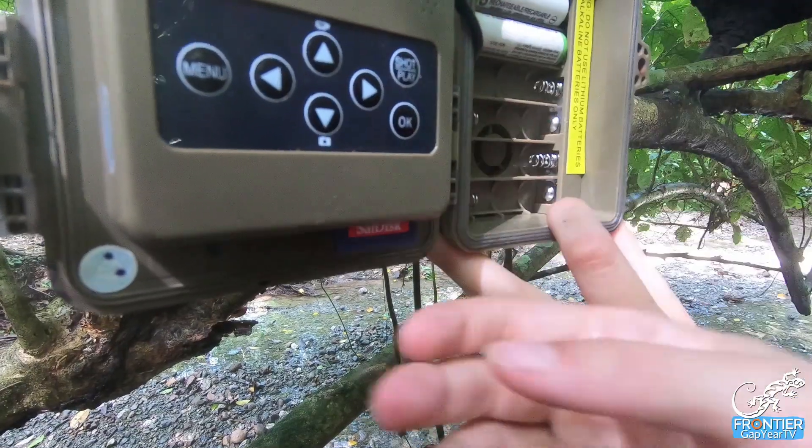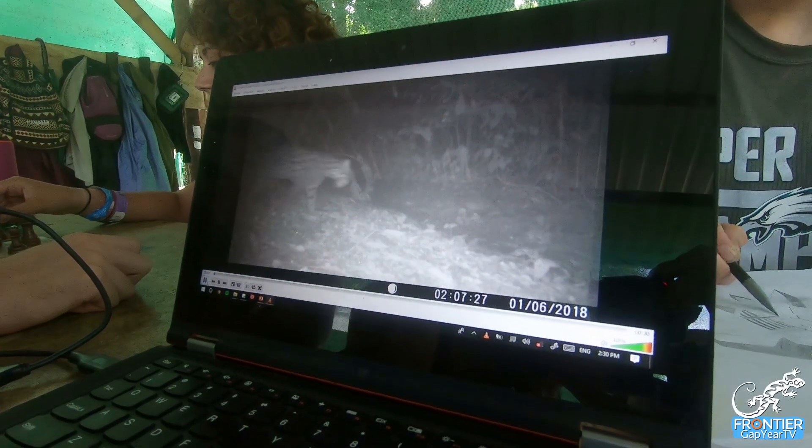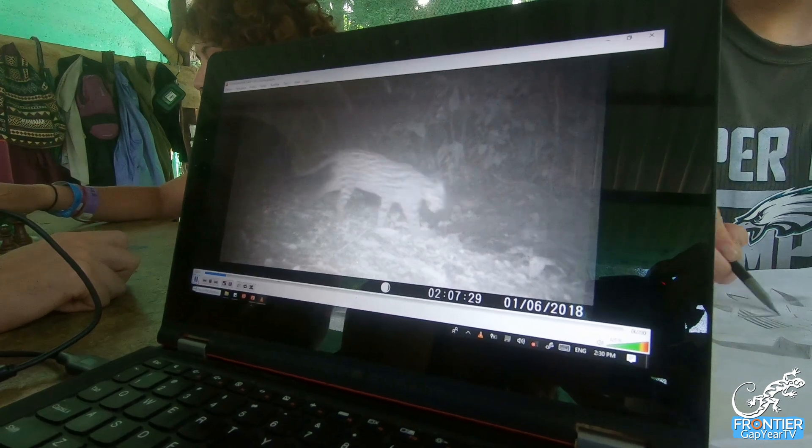We put the camera traps on a number of our trails, then we take a look at the footage separately and see what animals we spotted, and we mark down in what habitats we see which animals.